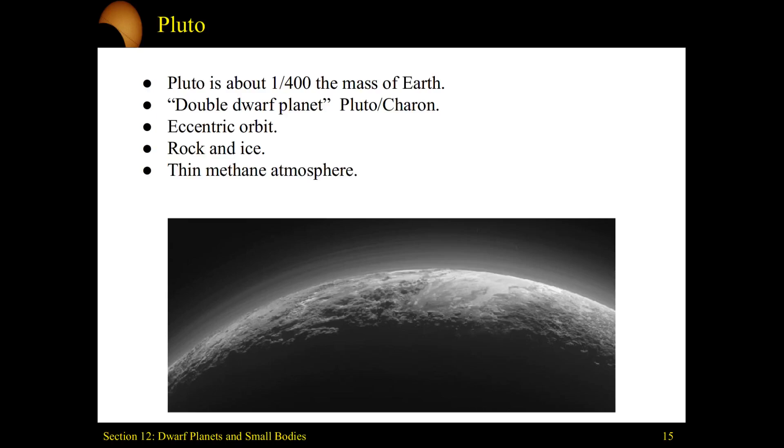What does matter is that Pluto has a very eccentric orbit, and it's composed of rock and ice — almost like a bigger moon just out there — and it has a thin methane atmosphere.